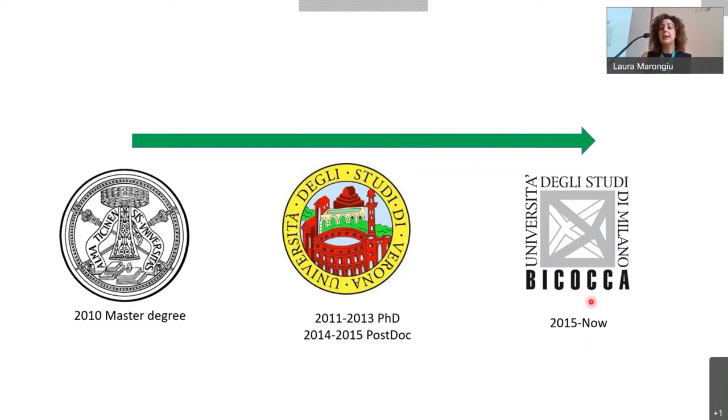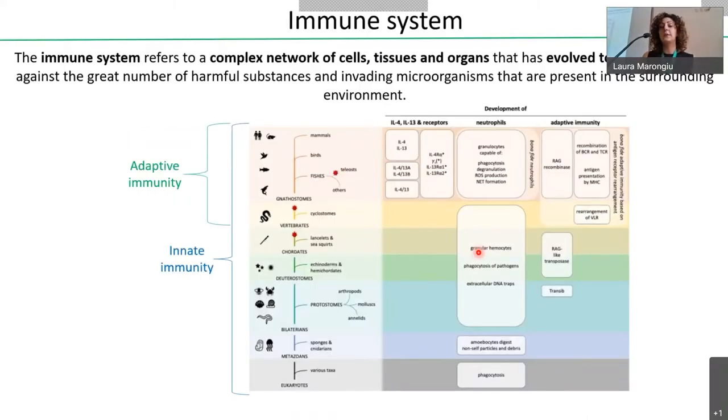When I joined the lab of Francesca here at Bicocca, I started to study the mechanisms and function of dendritic cells in different inflammatory contexts. Today, I would like to give you an overview of the research I have carried on here at Bicocca, with a brief introduction about the immune system.